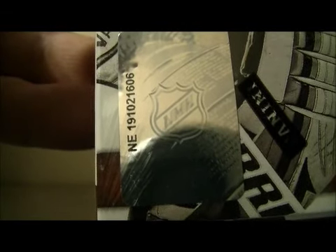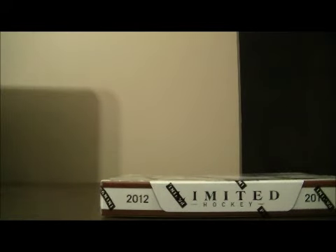The serial number of the box is ANY 191-021-606. So let's get on with the break. Good luck everybody. Hopefully I can pull something nice out of this pack.